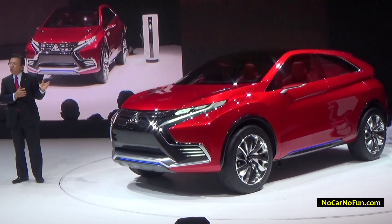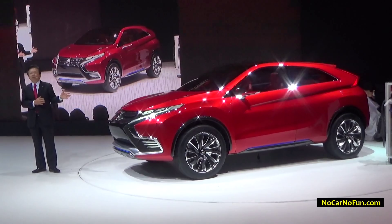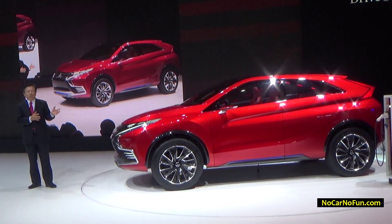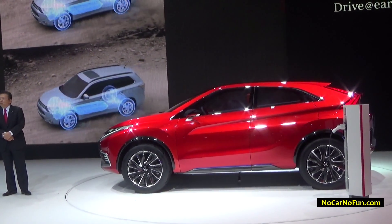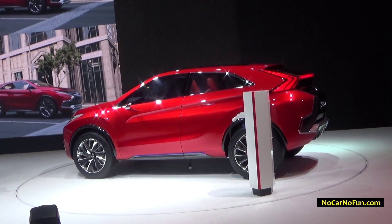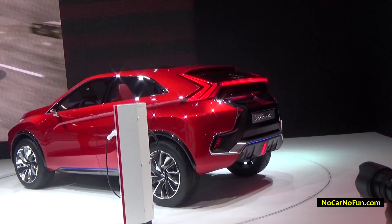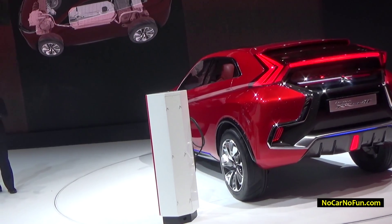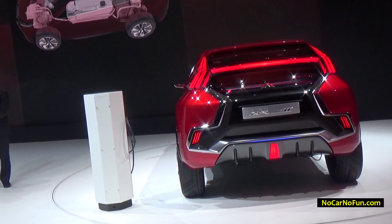This concept car is smaller than the Outlander PHEV and features a lightweight, compact and high-efficiency front-wheel drive plug-in hybrid electric system. Like the four-wheel drive Outlander PHEV, this concept car operates mainly in all-electric mode, with the engine acting as a generator or supplying more torque when needed. This PHEV system will be a first for a crossover in the C segment, targeting CO2 emissions below 14 g/km.